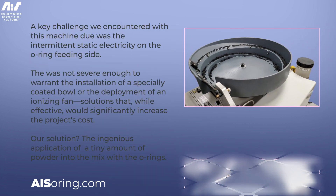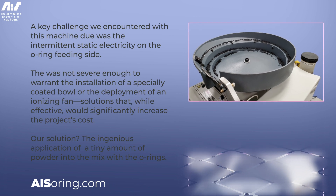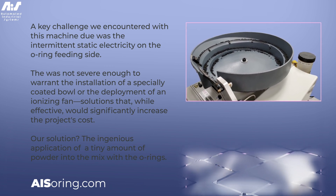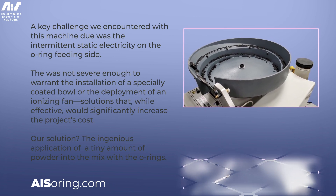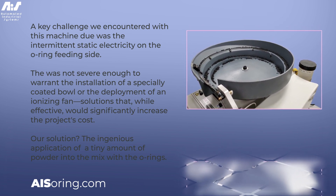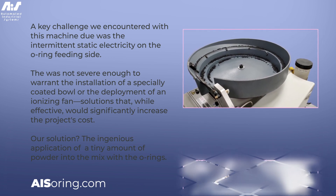A key challenge we encountered with this machine was due to the intermittent static electricity on the O-Ring feeding side. The static was not severe enough to warrant the installation of a specially coated bowl, or the deployment of an ionizing fan — solutions that, while effective, would significantly increase the project's cost.